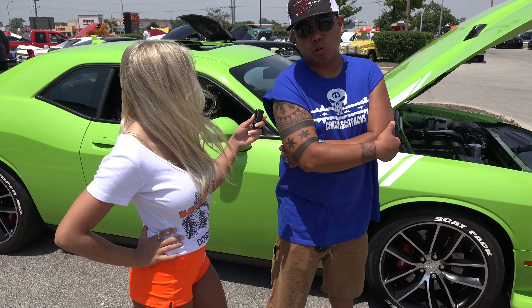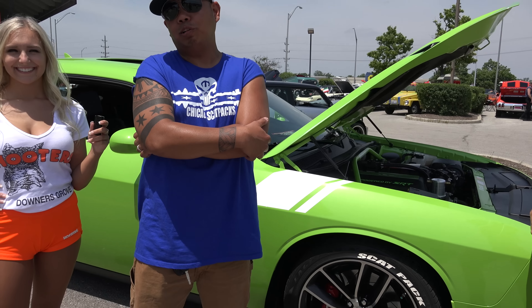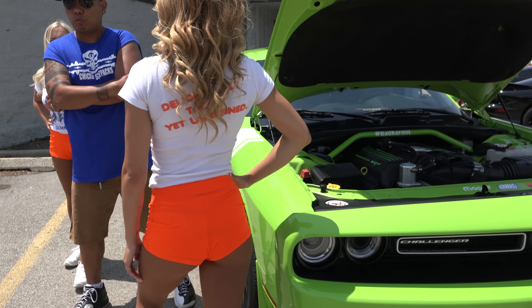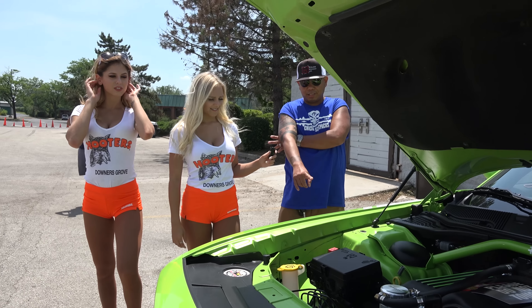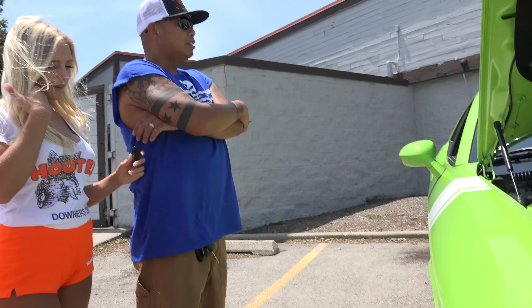The car has a Hellcat cold air intake, a Marasso catch can. It's currently tuned with HP Tuners by Underground Autosports out of Hoffman Estates. I also got the tire lettering from Treadwear.com.